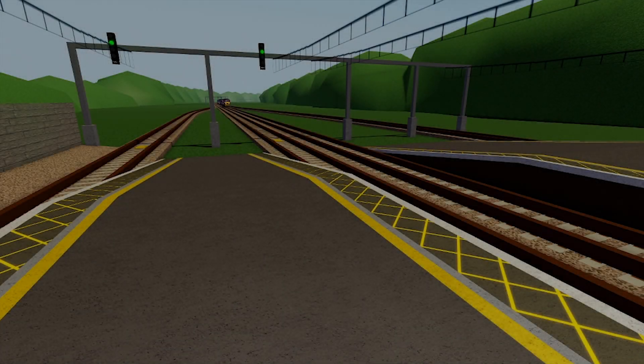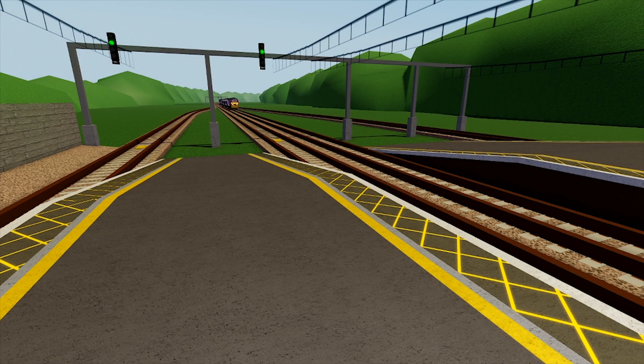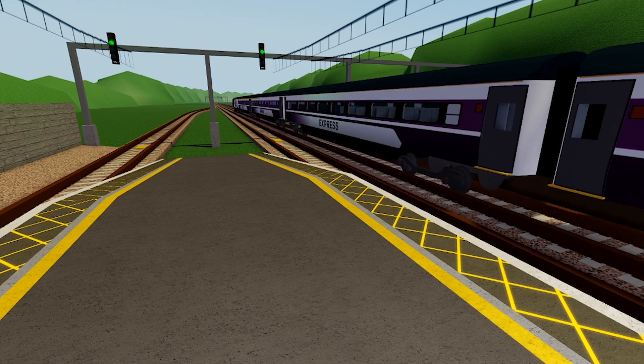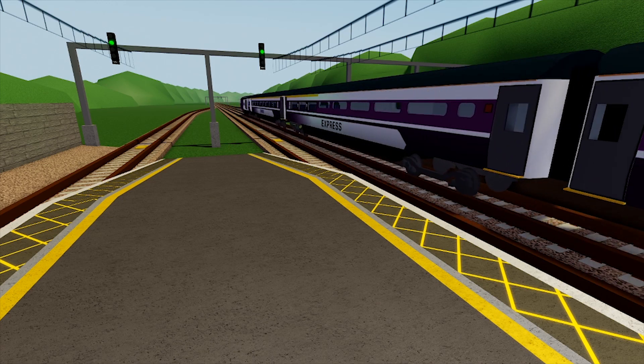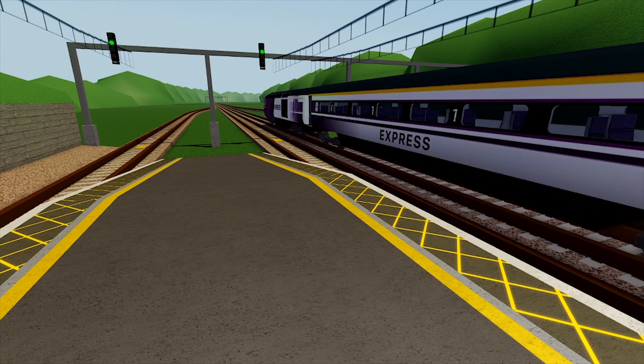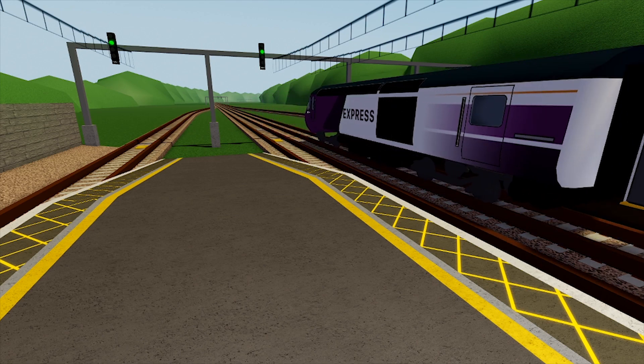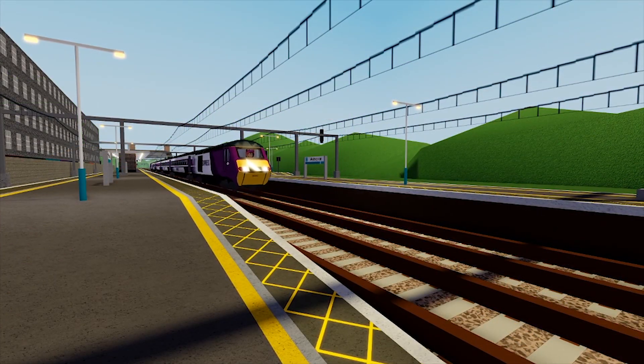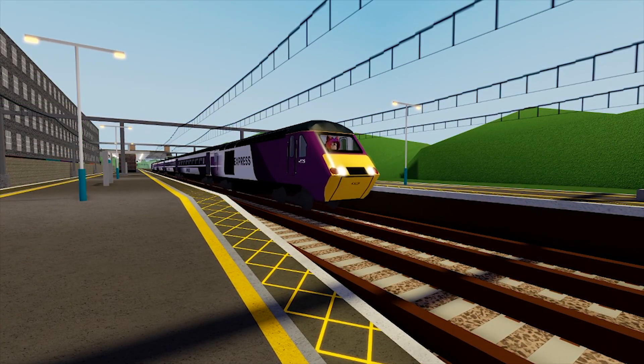Hello everybody and welcome to a brand new video. Today we are going to be talking about Stepford County Railway version 1.4. This update contains quite a lot of stuff — from the new trains, new routes, and new stations, to stuff that hasn't been able to make it into this version. So let's start off with the new trains.